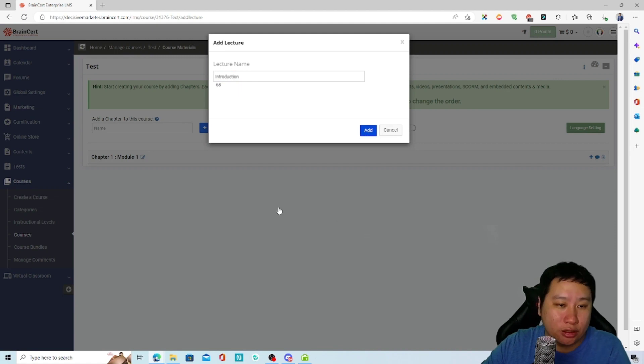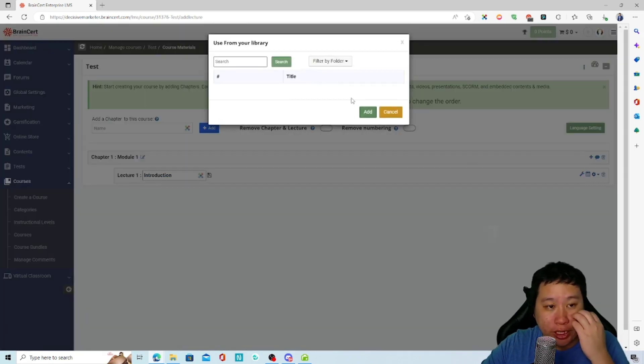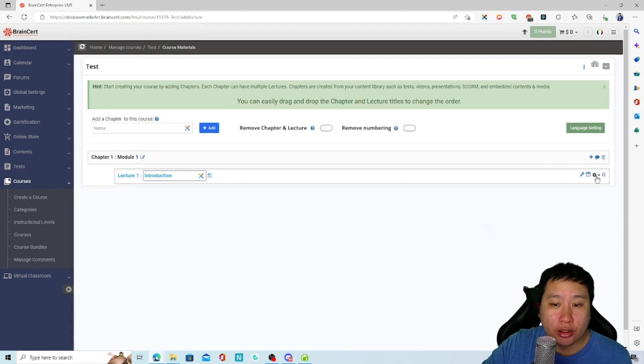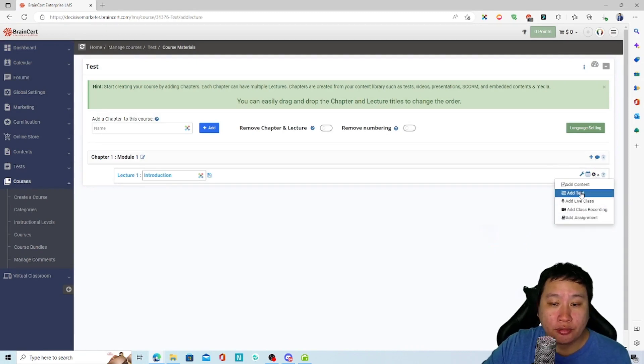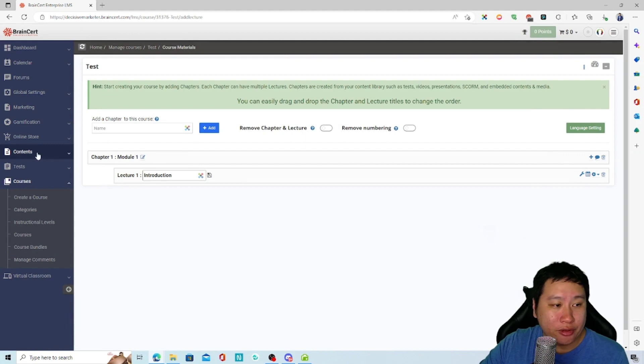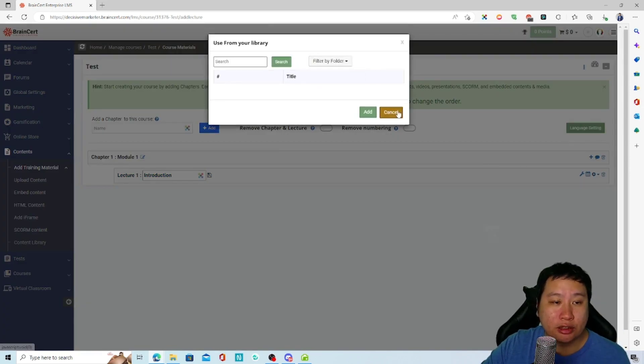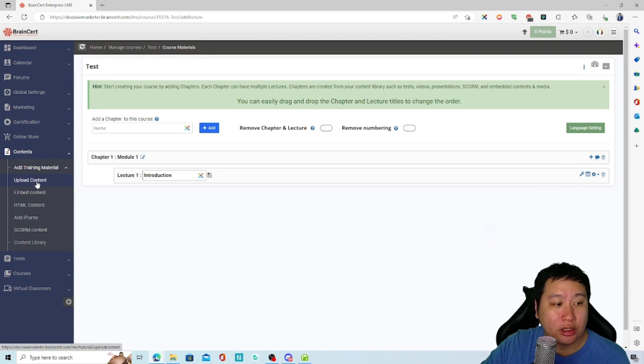Once the lesson is added, you then edit it by going into Contents and adding HTML content or an iframe. You can also upload videos directly.